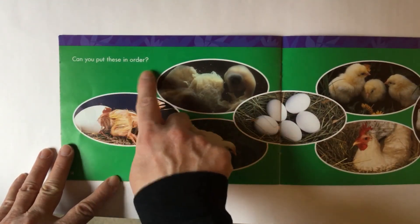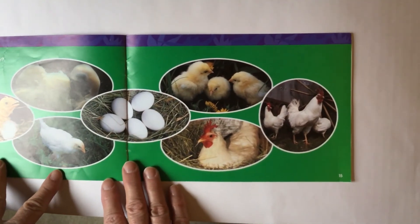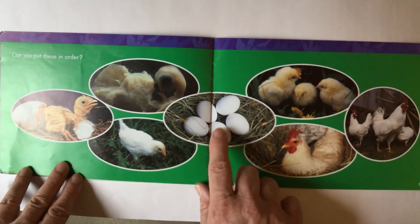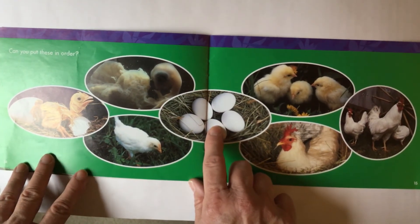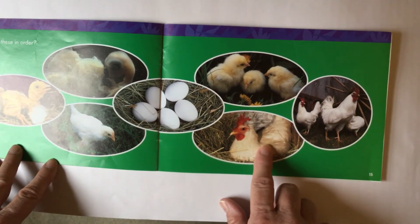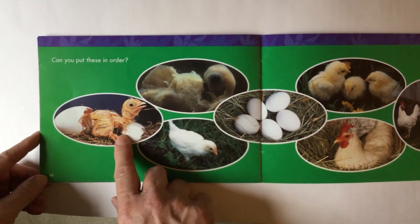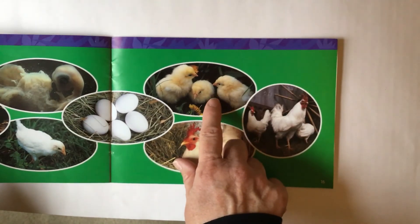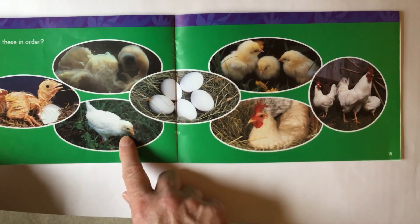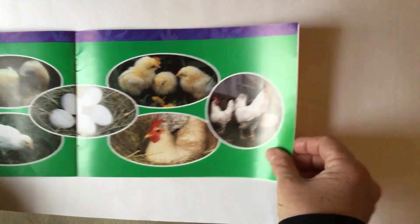Can you put these in order? What do you think happens first? Let's take a look. I would say the mommy hen lays eggs, she sits on her eggs, then you can see inside the baby chick growing, then the baby chick hatches out — like a teenage chicken, and then it becomes an adult chicken.